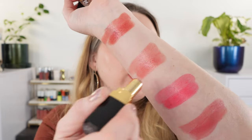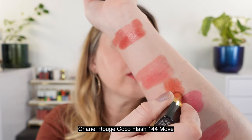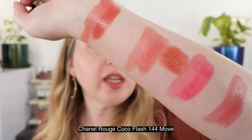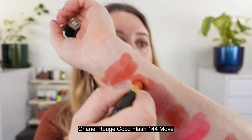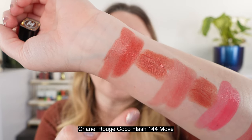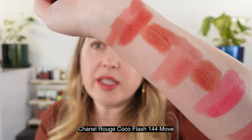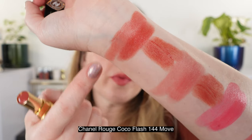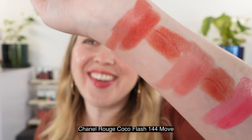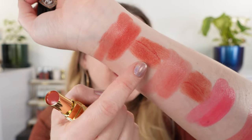This is Chanel shade 144, Move — you can see this is kind of closest to Rosewood Beat but it's got more brown in it, whereas Rosewood Beat definitely has a bit more rose. So that's kind of the difference — shade 144 will be a little bit more brown, still with those terracotta tones though.